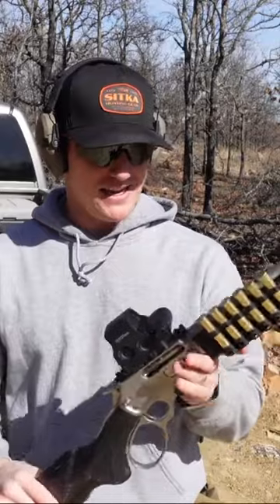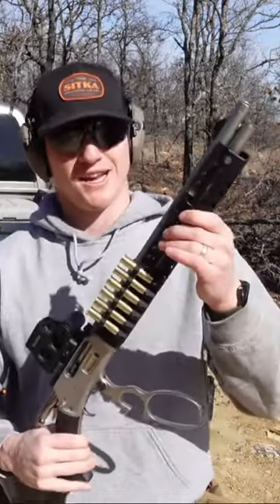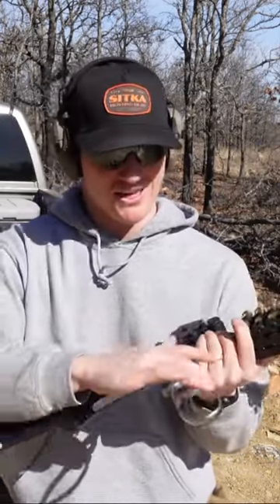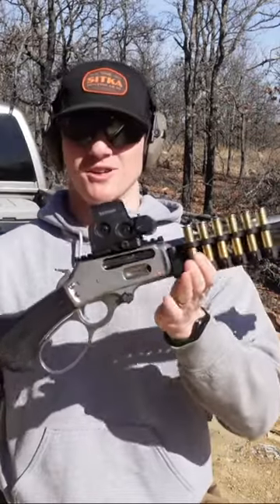I've got it equipped with the EOTech EXPS 3-4, the Ranger Point Precision handguard, 6-round quiver, and then just the factory stock. I'd love to get a chisel machine stock for this, but this is what we're gonna deal with for now.